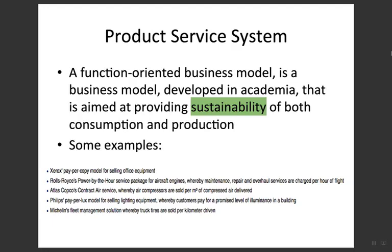PSS is aimed at providing sustainability of both consumption and production. We know that the responsibility for producers is to produce or provide the product — that is the state of production — and then deliver it to the customer, which is the state of consumption. Here we will focus on sustainability for both production and consumption, especially for consumption from the customer's perspective.